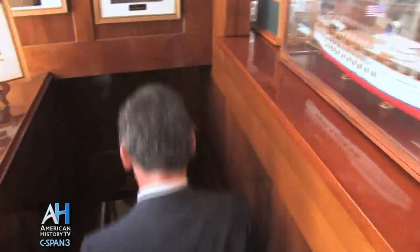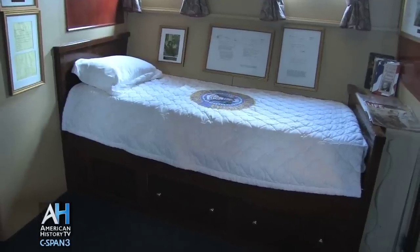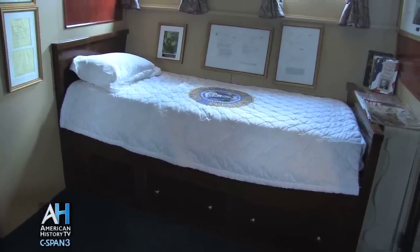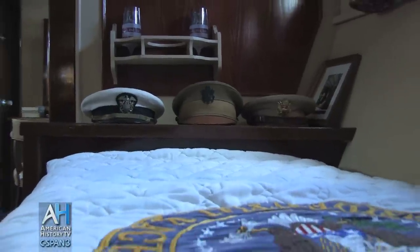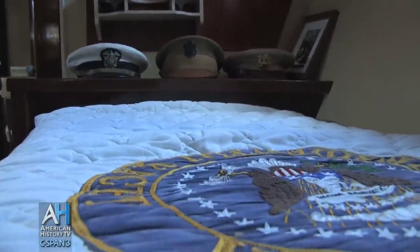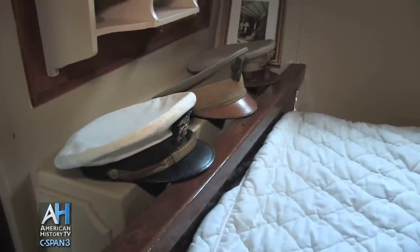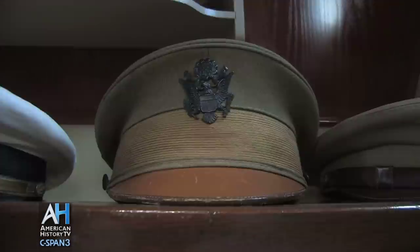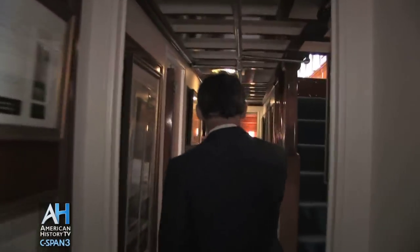Follow me down below. This is one of the guest state rooms, and as you can see, it has two single beds. We found these hats — we don't know if they were, in fact, the President's hats, but we were told that they would be the hats that Kennedy, Truman, and Eisenhower would have worn on the Sequoia. We are walking toward the Presidential Bedroom, but stopping in one more guest room, one more so-called state room.